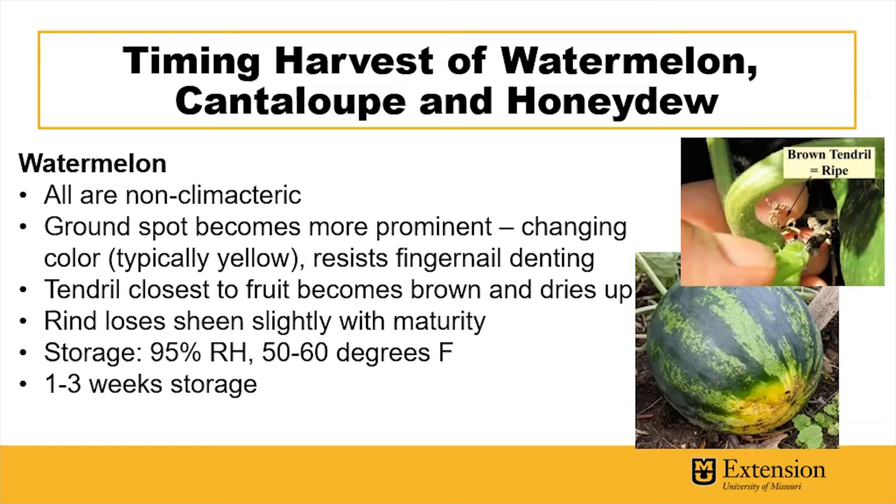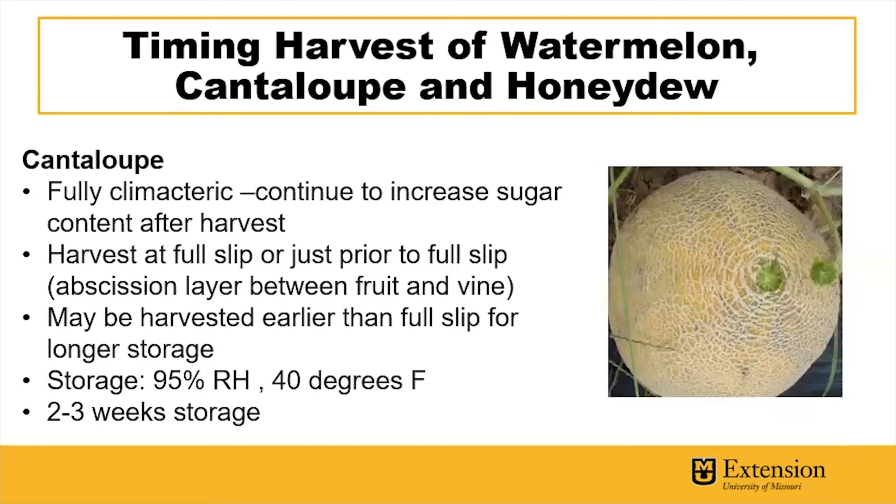Optimal storage of watermelons is 95% relative humidity and 50 to 60 degrees Fahrenheit, allowing for one to three weeks of storage.